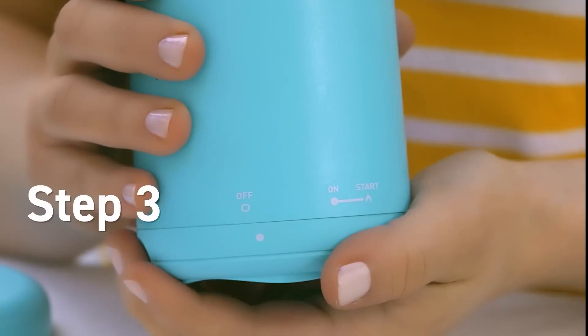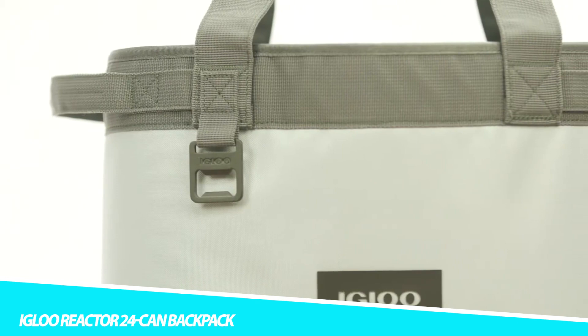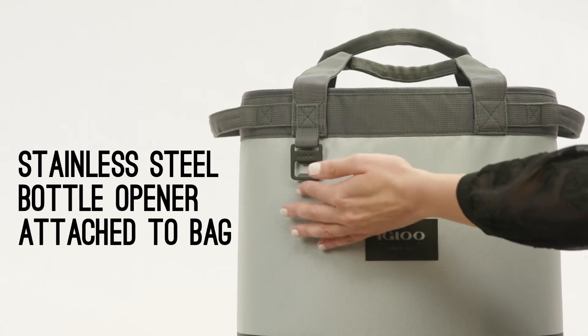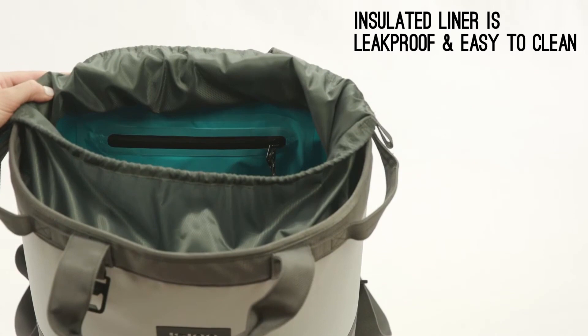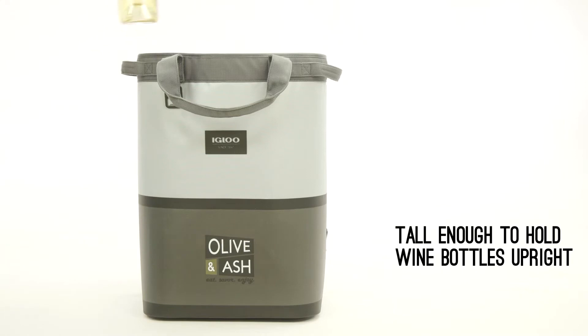Igloo Reactor 24 Can Backpack. Enjoy ice-cold drinks on the go with the Igloo Reactor 24 Can Backpack. Designed with advanced insulation, it prevents food and drinks from warming even during summer, so you can take the party with you everywhere you go. It'll even hold 24 cans to accommodate a large group. The 24 Can Backpack features padded and adjustable shoulder straps for convenience and comfort, along with a sternum strap and padded back panel.